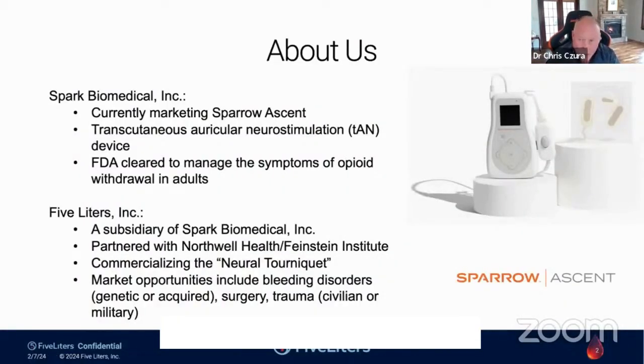A little background about us: our parent company is Spark Biomedical. We currently have on market a device called the Sparrow Ascent, a transcutaneous auricular neurostimulation device that applies electrical stimulation to specific nerves in and around the ear. That device is cleared by the FDA to manage the symptoms of opioid withdrawal in adults. At 5Liters, our subsidiary, we partnered with Northwell Health and the Feinstein Institute — my former institute where I spent two decades studying these pathways — to commercialize this neural tourniquet pathway. We are most interested in how it might provide therapy to people with bleeding disorders, either genetic or acquired, but there are also potential applications in surgery and trauma, both civilian and military.